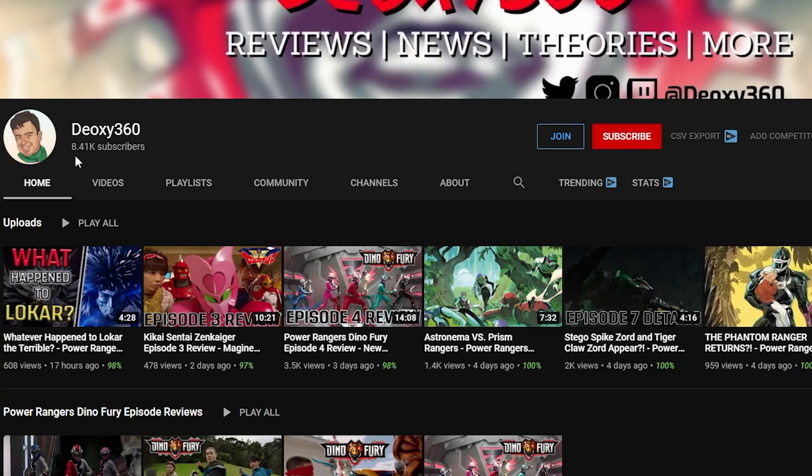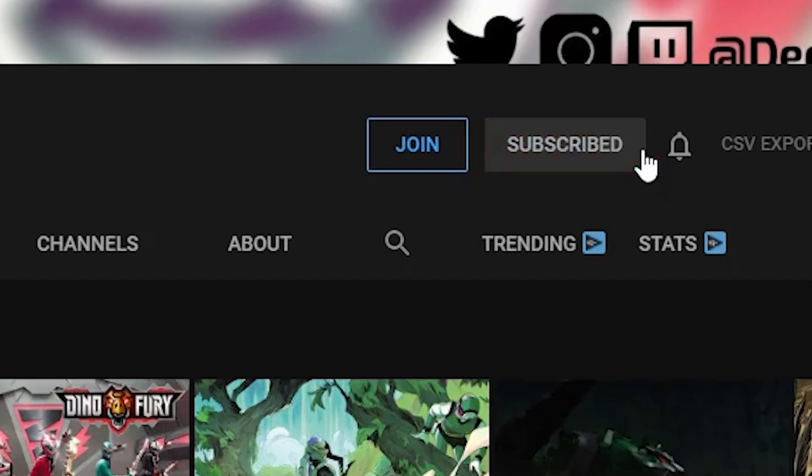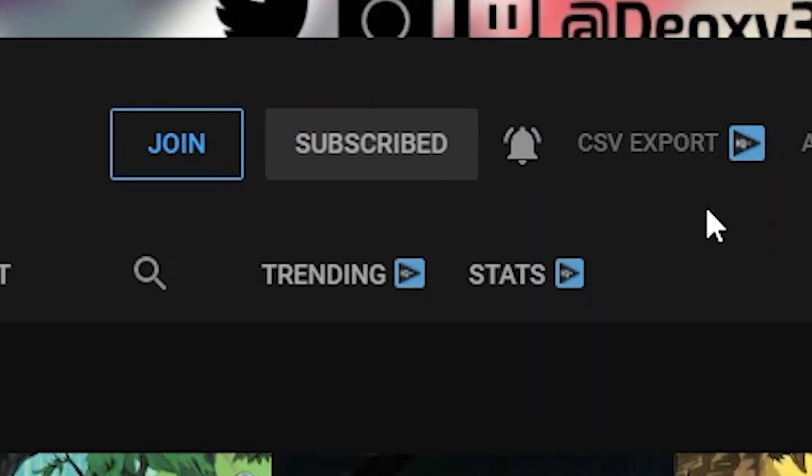Hey guys, if you're new here and you like what I'm putting out, don't forget to hit that big red subscribe button and turn on all notifications so you never miss an upload.